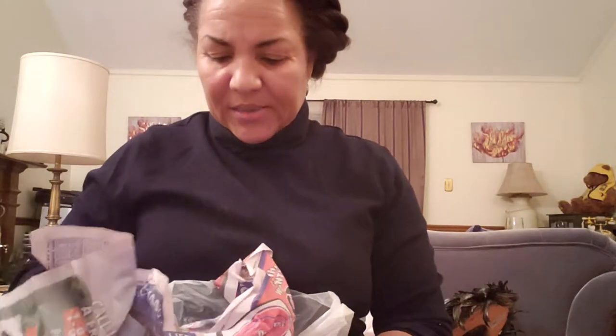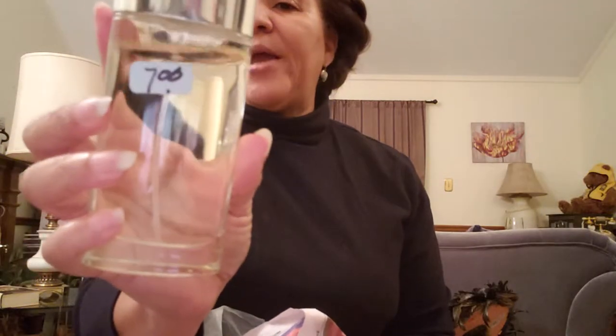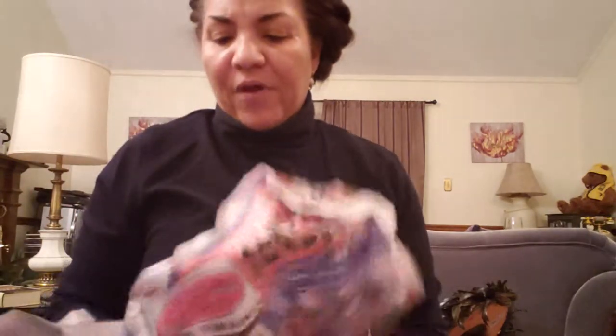I don't even know what's in the bags anymore! Oh — Clinique perfume. It's marked seven dollars. I don't know if I paid the full seven or half off; normally I pay half off.